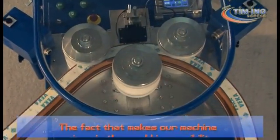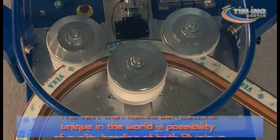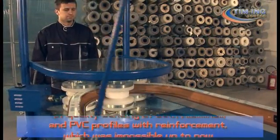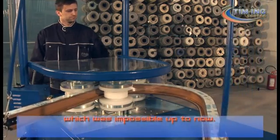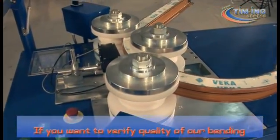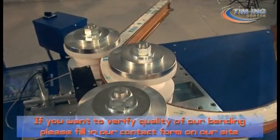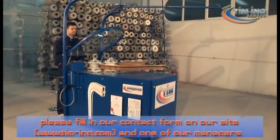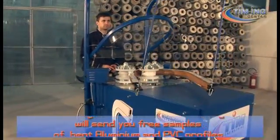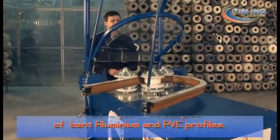The fact that makes our machine unique in the world is the possibility of quality bending of both aluminium and PVC profiles with reinforcement, which was impossible up to now. If you want to verify the quality of our bending, please fill in our contact form on our website www.teem-ing.com and one of our managers will send you free samples of bent aluminium and PVC profiles.